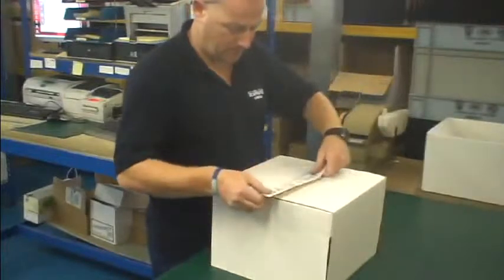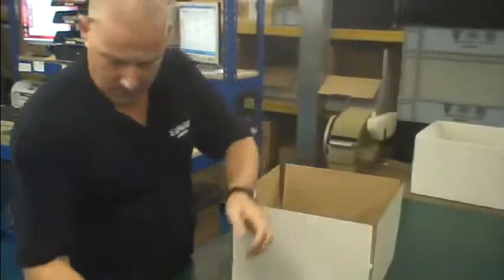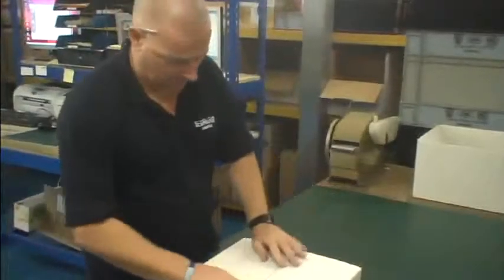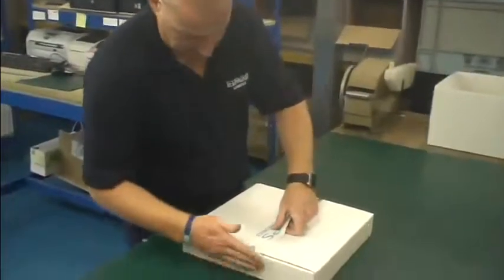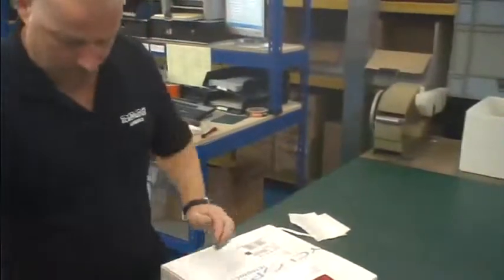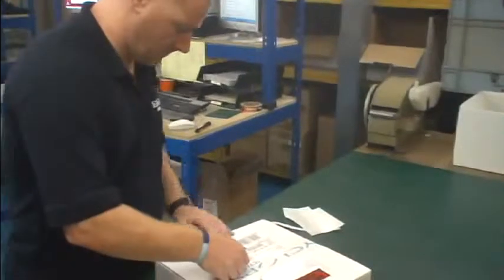Once we are happy your order has been packaged securely, your order will be added to our dispatch system. A delivery tracking number is then generated. You can request confirmation of the shipment from your account manager. Shipments of stock line items can be made available for next day delivery.